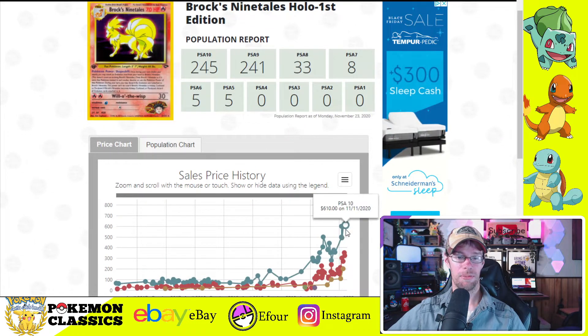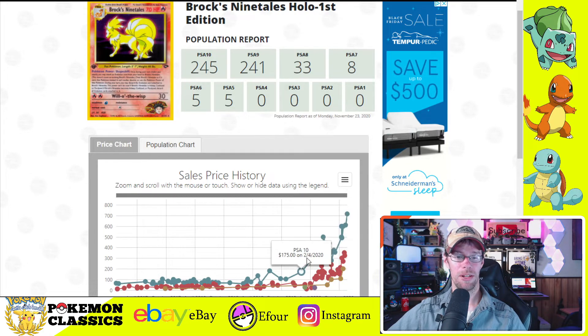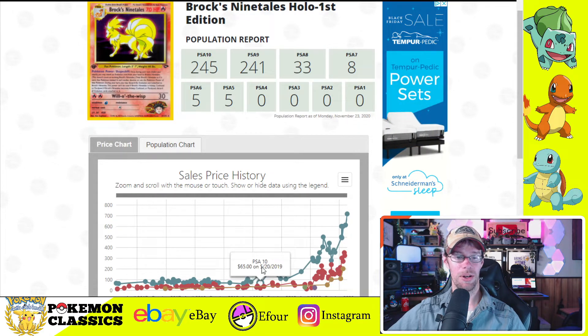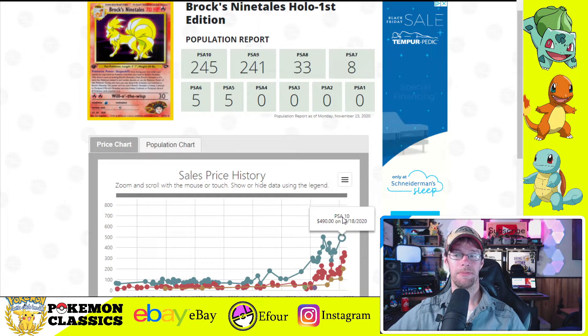Sales data is pretty strong on the 10s. It's nowhere near the price of our first two cards, but if you consider PSA 10s, it's not doing too bad — especially compared to where it was just a year ago. Down in the $100 range, now up to like $700. That's strong growth.